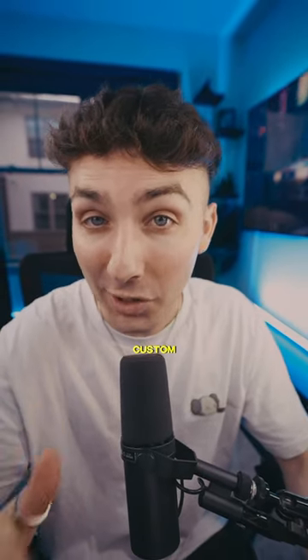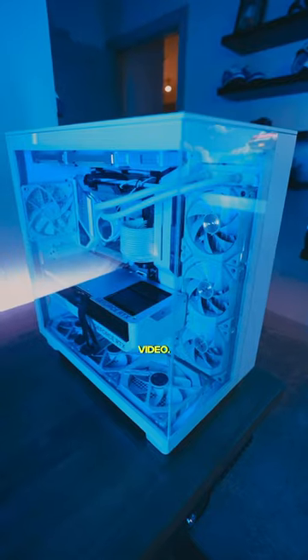And for the real ones who watched until the end, I'm giving away the $3000 custom gaming PC in the next video. Subscribe for that.